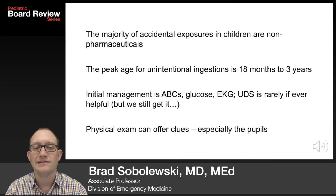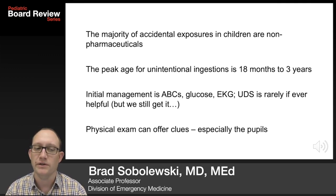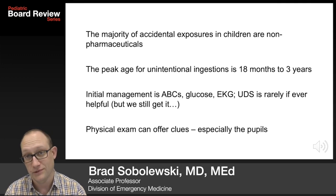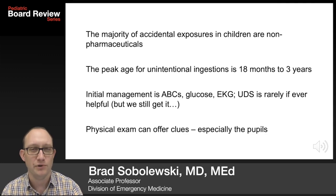The majority of accidental exposures in children are non-pharmaceuticals. The peak age for unintentional ingestions is 18 months to 3 years. Initial management is always ABCs, get a glucose, an EKG. A urine drug screen is rarely if ever helpful, but we still get it. Physical exam can offer clues, especially the pupils.